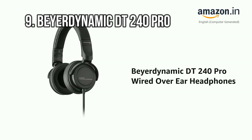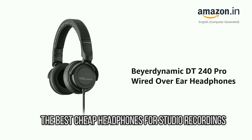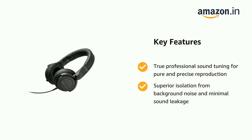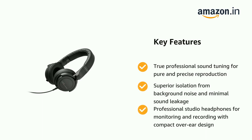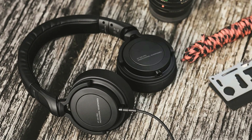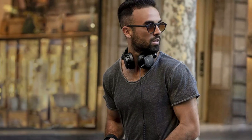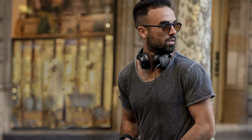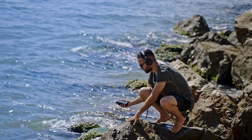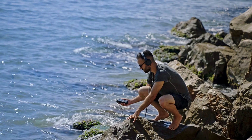At number 9: the Beyerdynamic DT-240 Pro, the best cheap headphones for studio recordings. Beyerdynamic makes loads of equipment for both audiophiles and audio professionals, and some of it comes at a high price. But the DT-240 Pro finds a sweet spot, offering professional audio and a high standard in design for a lower price point, putting them in close competition with Audio-Technica's cans like the widely praised ATH-M40X or the wireless ATH-SR5BT.